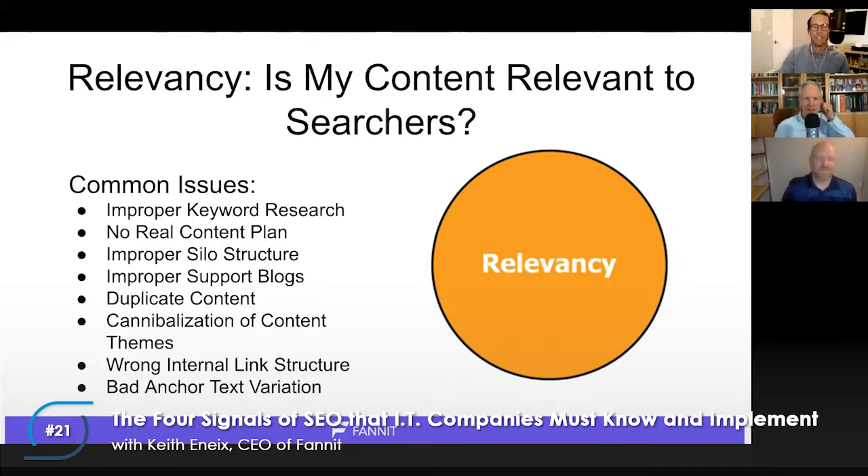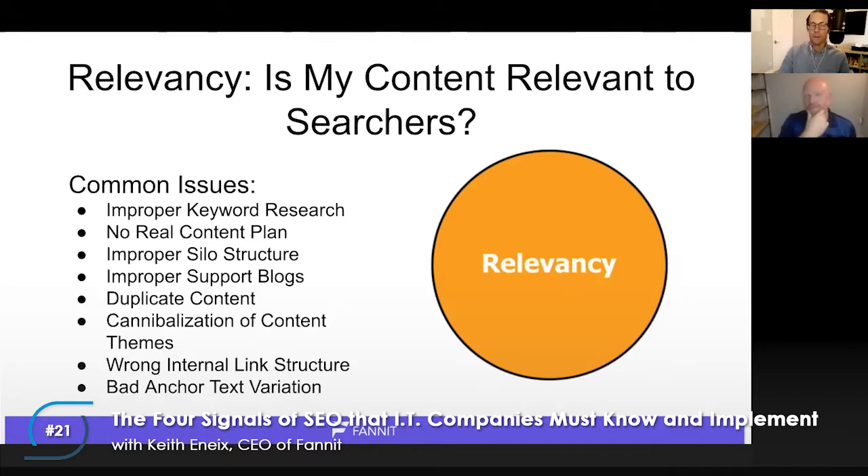The second signal is Relevancy: is my content relevant to searchers? Relevancy is the most important signal — you can have technical errors on your website and still be okay if you have really good relevancy. Always err on the side of relevancy when doing SEO. If you don't have a lot of time to focus on SEO, don't just focus on technical, building backlinks, or popularity. Focus on relevancy, because you're going to hit a lot more signals that Google loves if you do a really good job on this one.